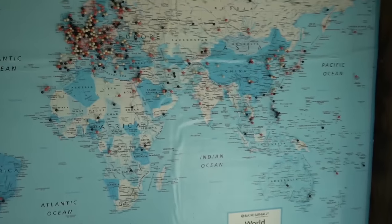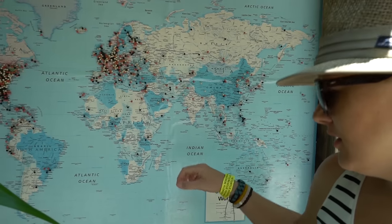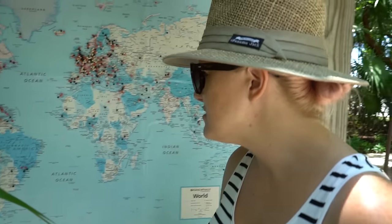Oh, we're supposed to tell them where we're from. Do you guys remember the map that we used to have, like, the first year that we started vlogging? We would put a pin in wherever you guys were from. Oh no, there's no more pins left. Dang.